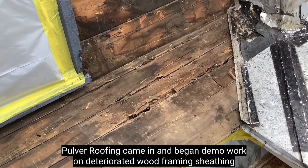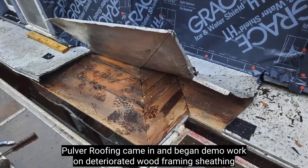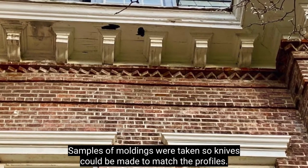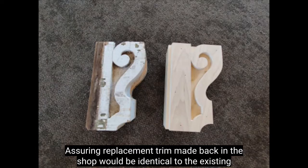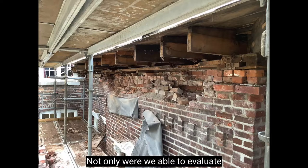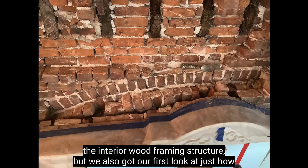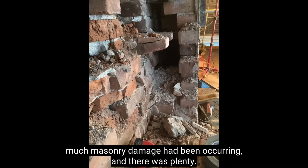After that, Pulver Roofing came in and began demo work on deteriorated wood framing, sheathing, and cornice trim including fascia boards, decorative moldings, and corbels. Samples of moldings were taken so knives could be made to match the profiles, assuring replacement trim made back in the shop would be identical to the existing. With the deteriorated cornice now removed, we were able to evaluate the interior wood framing structure and also got our first look at just how much masonry damage had been occurring — and there was plenty.